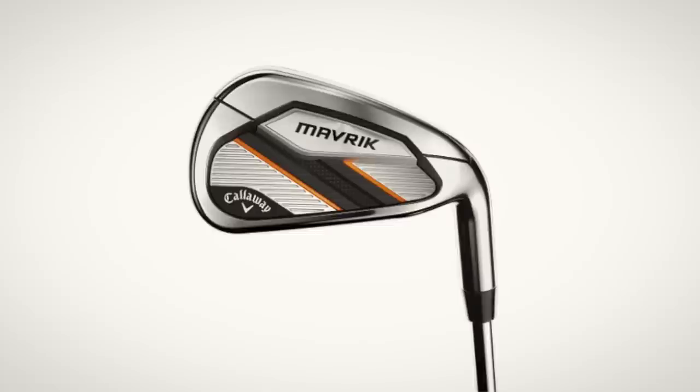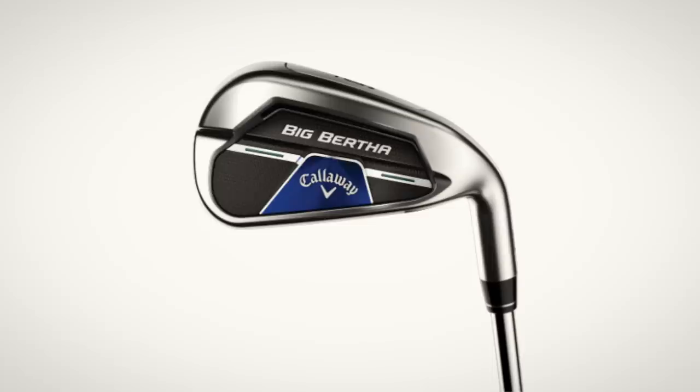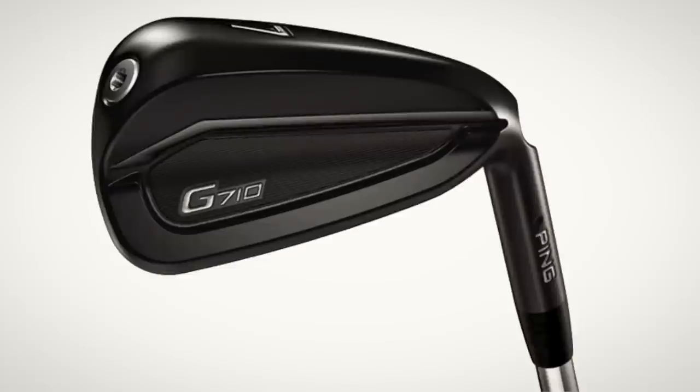We've then got the Maverick Iron at 27 degrees, then the SimMax at 28.5. The Big Bertha B21 and the Hot Metal are both 29 degrees, and the G710 from Ping is 29.5 degrees. So in descending order, the weakest lofted — the G710 — should be the shortest, and up at the top end will be the Titleist T400. But that's on the assumption that loft equates to distance. Will it be?